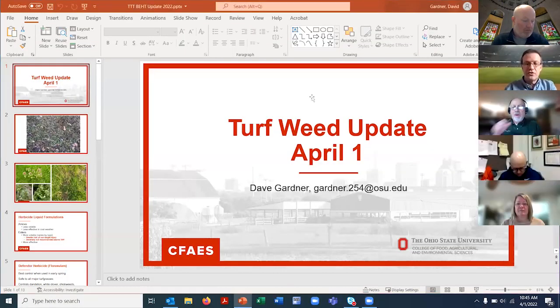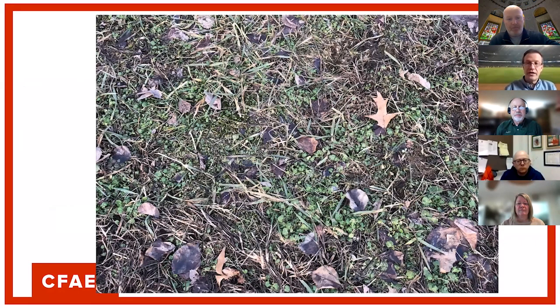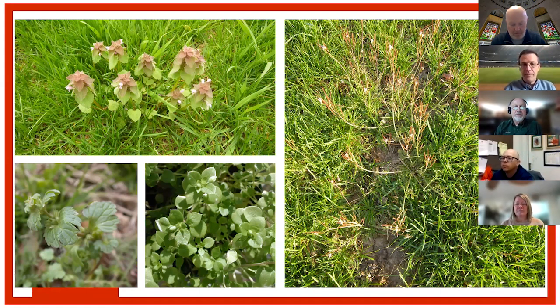Good day everybody. I wanted to spend just a couple of minutes talking about some things you should think about during the month of April. One of them is winter annual weeds, which depending on where you are might look like this — if you're on a south-facing slope or near a heat sink like a landscaping bed or concrete, they might be further along, maybe not necessarily blooming yet. Try to control those before they flower and set seeds so you might have less of a problem next year. Some herbicides work fairly well in cooler weather and some do not.